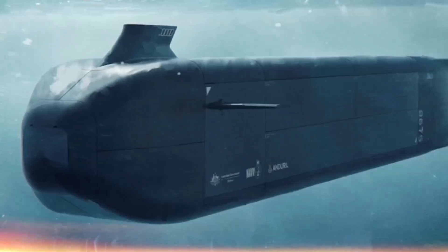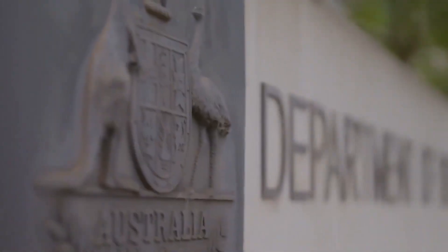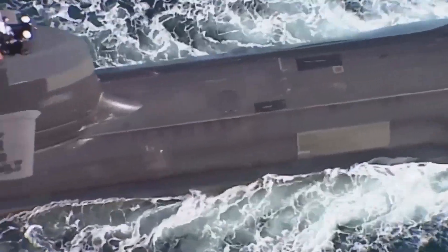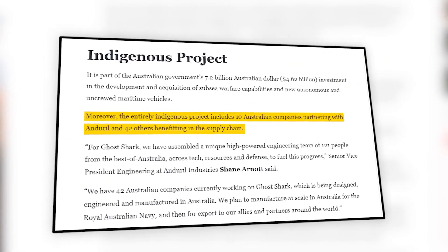Today, submarines are engineered with modern, specialized materials, making them borderline silent in the ocean's depths. A fleet of stealthy submarines can gather information, launch surprise attacks, and disrupt enemy operations without being detected, making submarines a huge naval advantage in modern warfare.